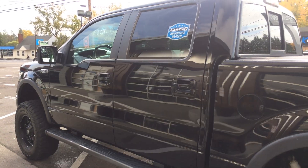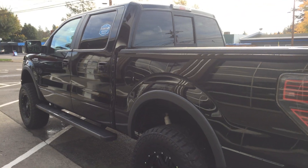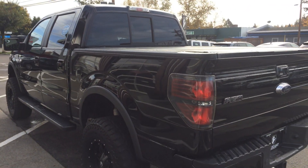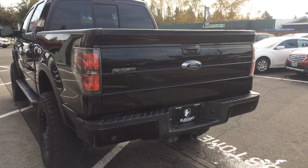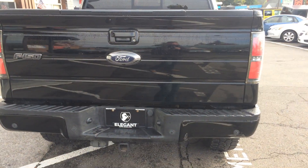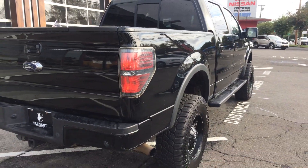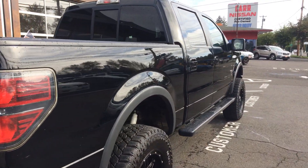As you can see it has the lift, the aftermarket wheels and tires, the running boards, the rear tinted windows. This does have a tonneau cover. Backup sensors, tow pack, backup camera.